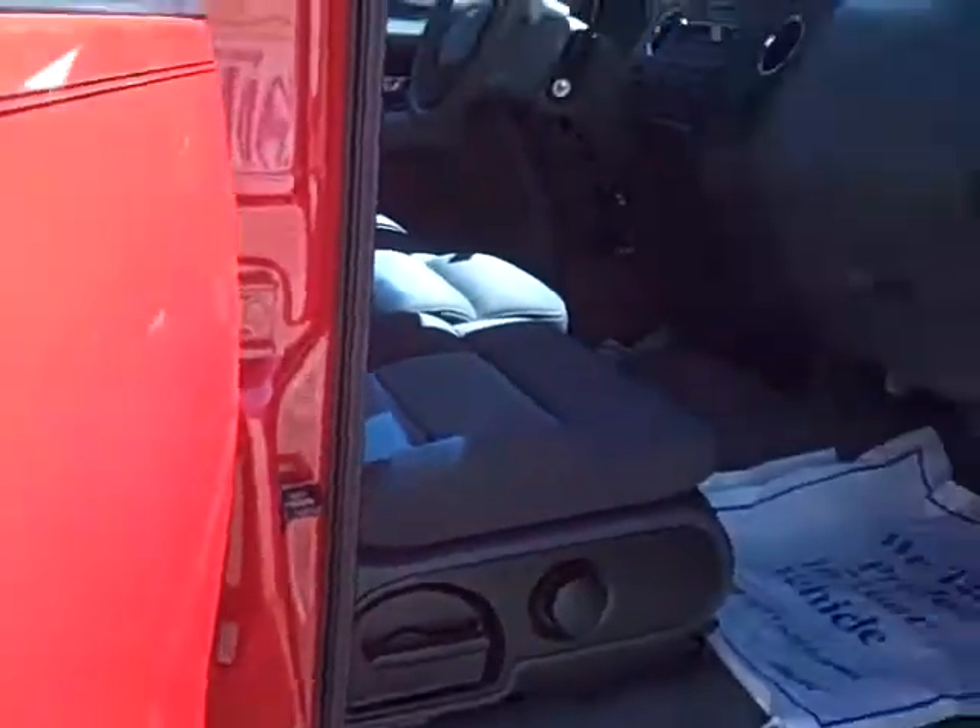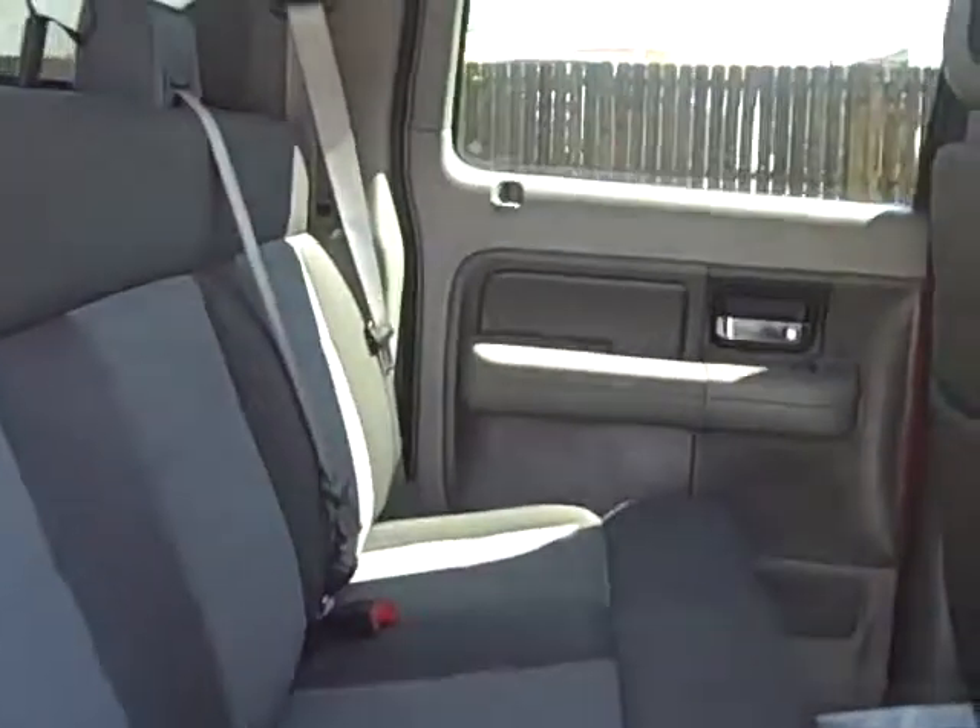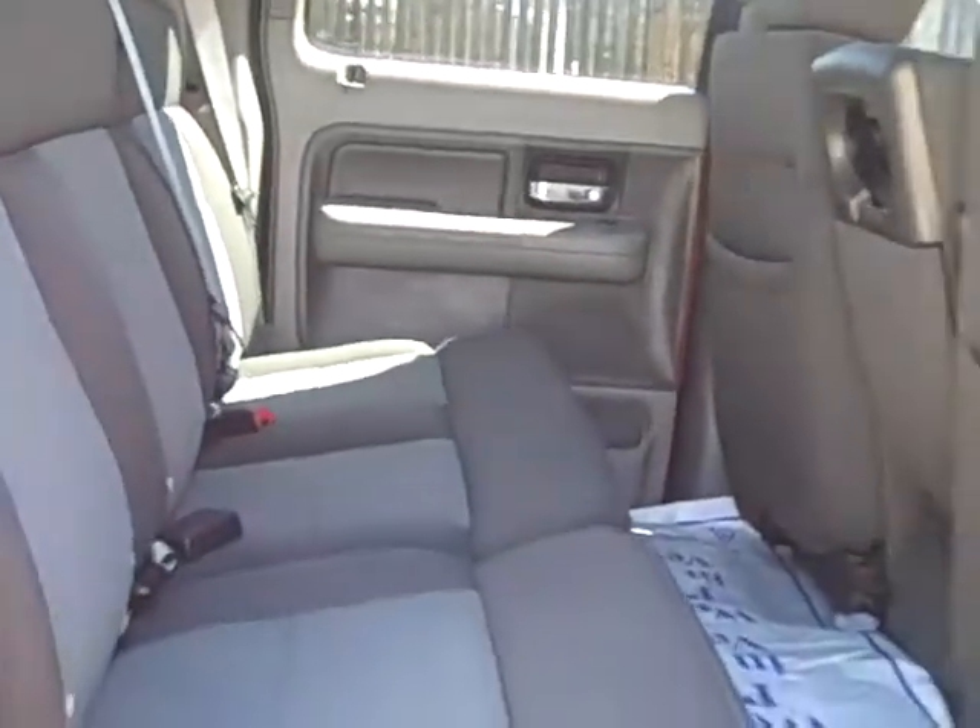And we'll take a look at the back seat here — also very nice and clean, roomy, all ready for you to drive home.